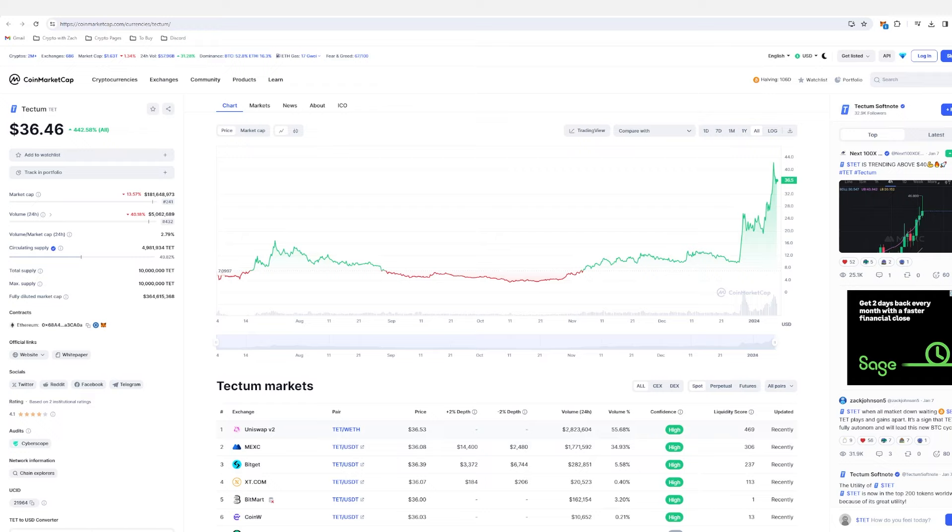I can also see that Tectum is going to carry a 'change the world' narrative potentially coming out in the future, which in a crypto bull run is a major thing to have behind a project. These little narratives drive cryptocurrency price — such as Shiba Inu to $1, which is an absolute ridiculous goal that would never happen, but those narratives drive projects. I can see people truly believing that Tectum is going to change the world, which I think is going to cause the price to go absolutely parabolic in the bull run.